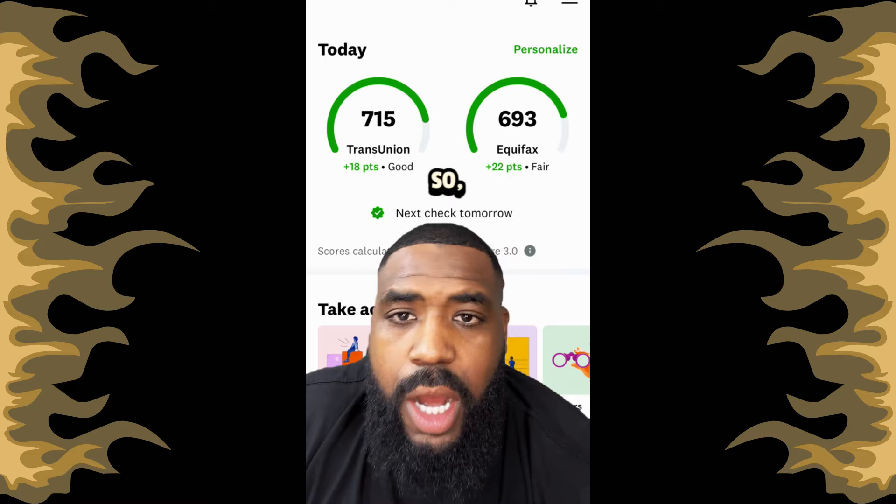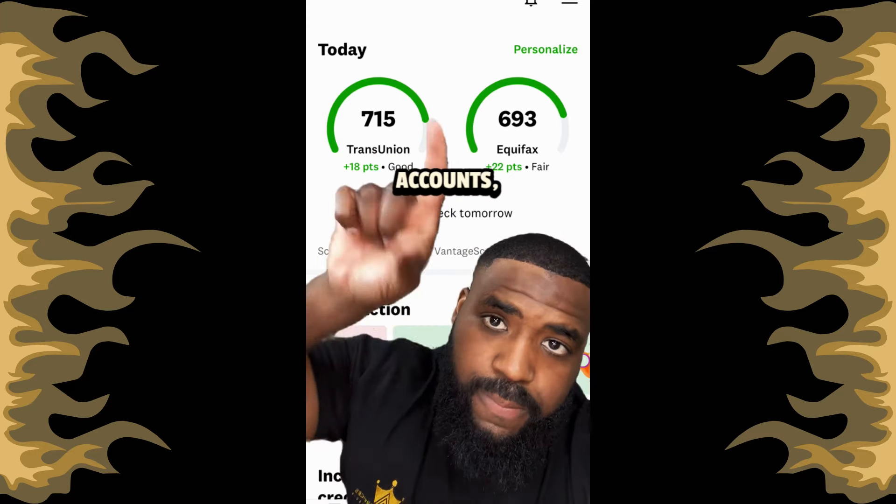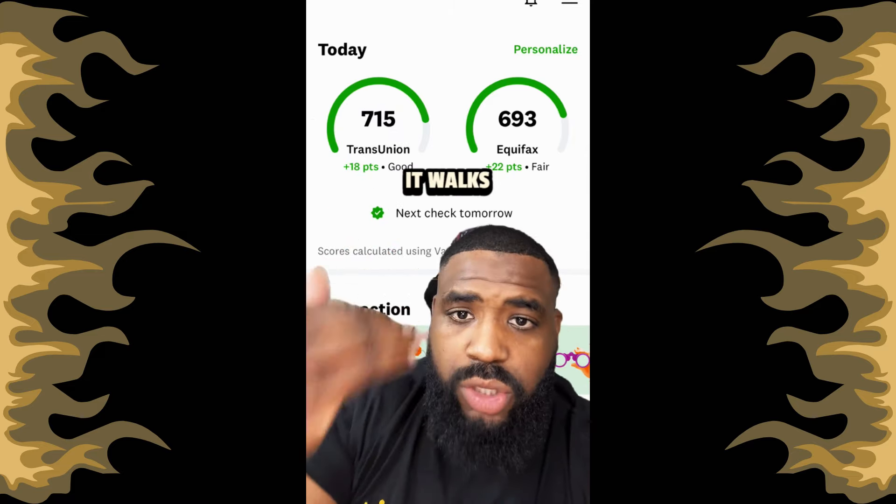If you have less than five open accounts, hit the link in my bio, scroll down — it says starter accounts. It's a Google doc that walks you through everything.